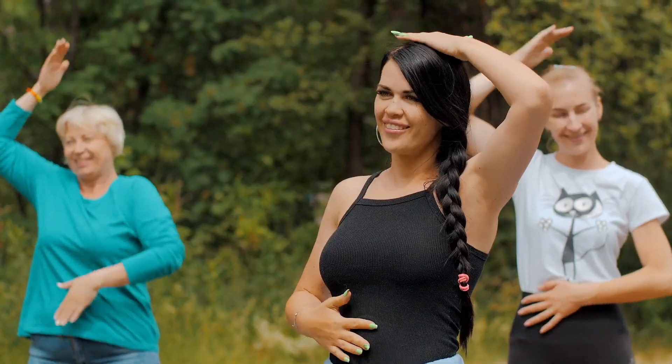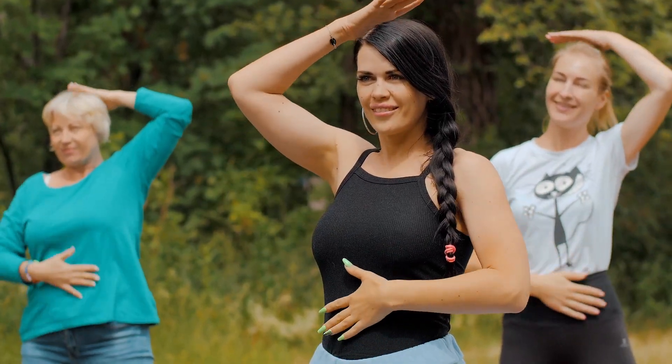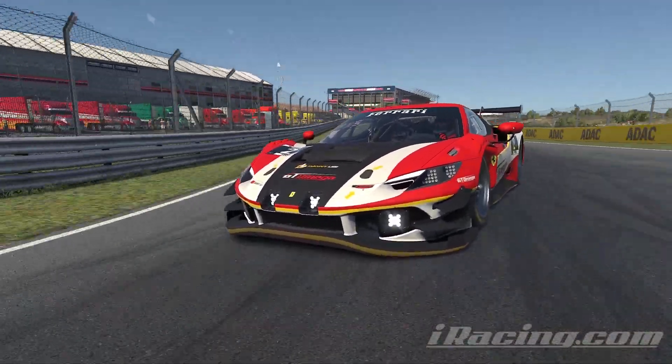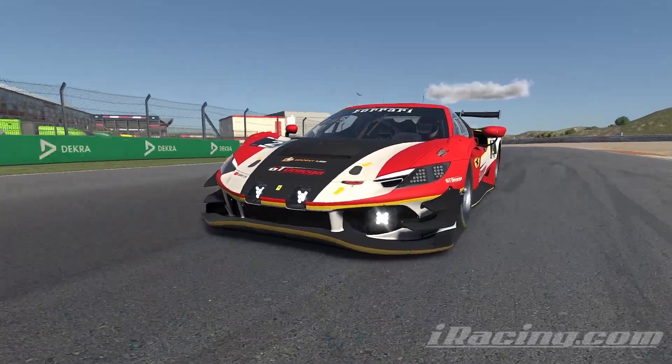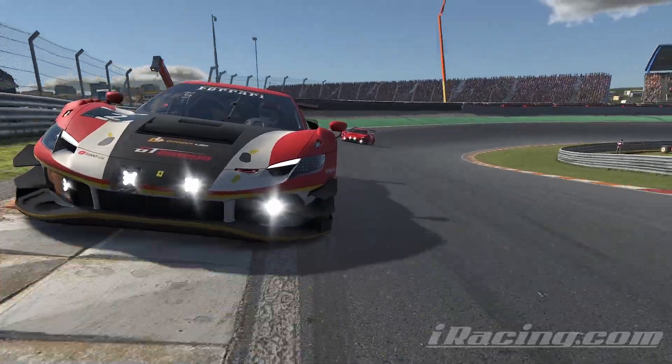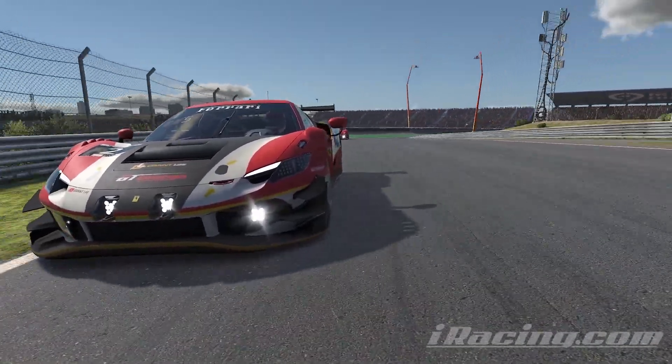This is no easier than doing that thing where you pat your head and rub your stomach at the same time, and takes practice. Even when you do it properly, it will still feel like your car is just hanging on by the very tips of its tyres — but that's just how it goes. The margins between saving it or spinning are slim.